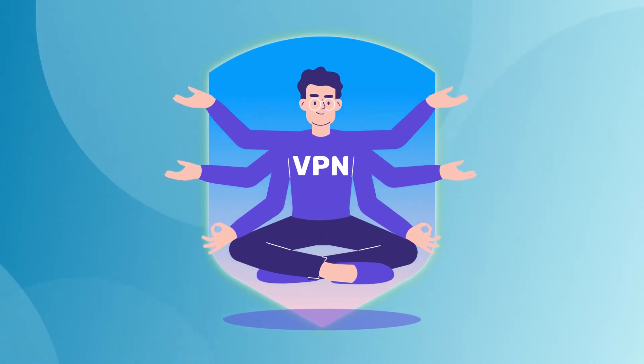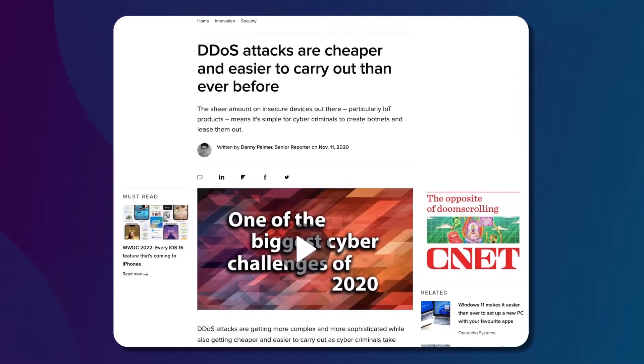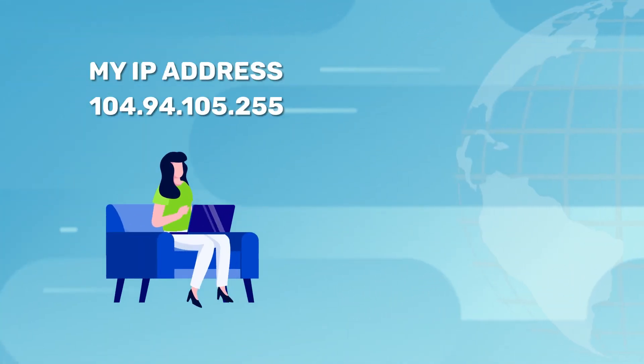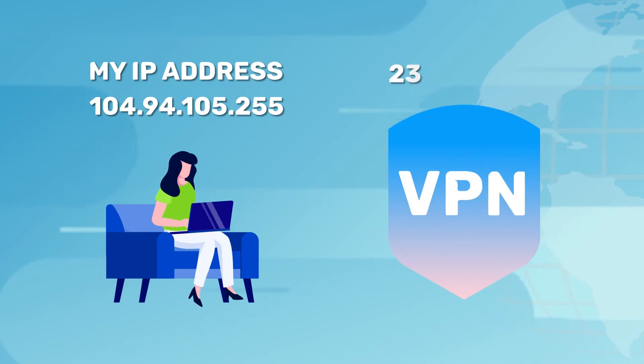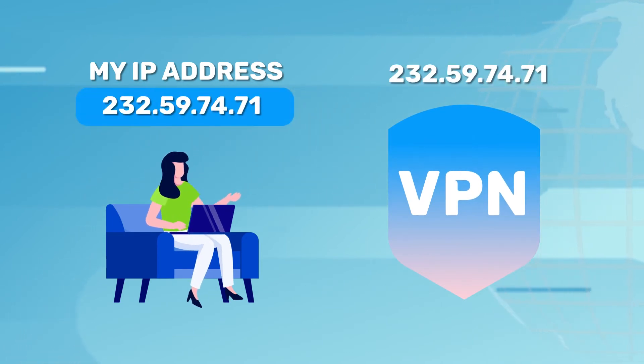VPNs are becoming a reliable answer to the 'how to stop DDoS attacks' inquiry, especially since the number of DDoS attacks keeps rising as the cost of such attacks constantly gets lower. VPNs are effective on that front since they hide the IP address of the user and instead substitute it with an IP address of the VPN server. This will effectively redirect the DDoS attack. In the worst case scenario, you will be forced to change a VPN server, yet your own personal connection will remain untouched by the attackers.